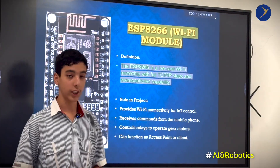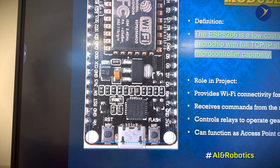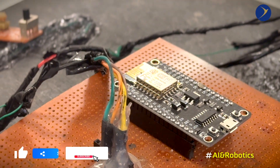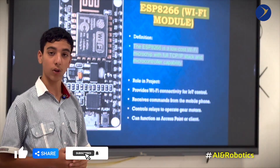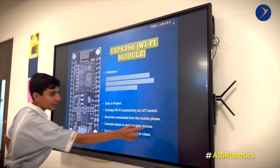Now, the brain of this project — the ESP8266 — is a low-cost Wi-Fi microchip that provides IoT capability and a full TCP/IP stack. It also has microcontroller capabilities and can function as an access point or a client.